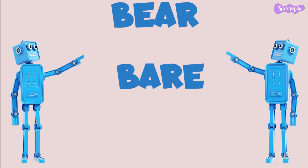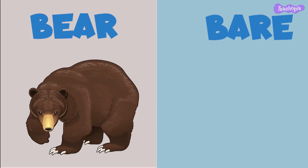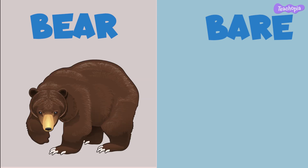Let's look at the words bear and bare. A bear is a large animal found in the wild, while bare means without covering or clothing. These words sound the same but they have different meanings and spellings.